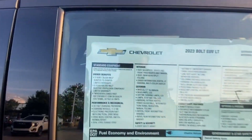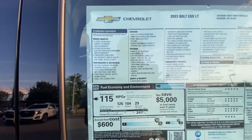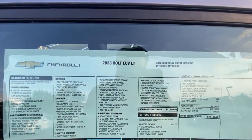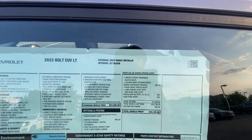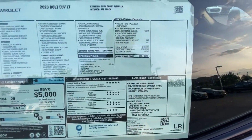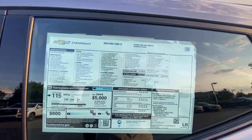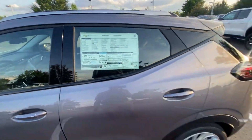I have the driver seat adjusted for someone my size — I'm 6'3" with longer legs. Before we check out the rear legroom, a huge shout-out to Chevrolet Buick GMC of Murfreesboro for letting me review this Bolt EUV. I'll leave a link in the description if you're interested in purchasing, and the cool thing is you do get that full $7,500 EV tax credit when applicable.